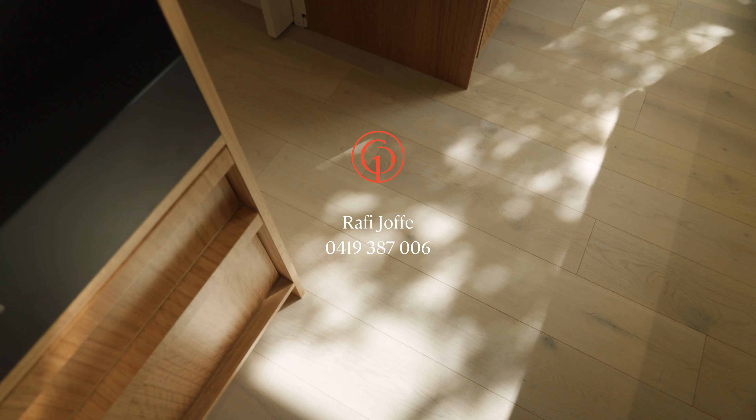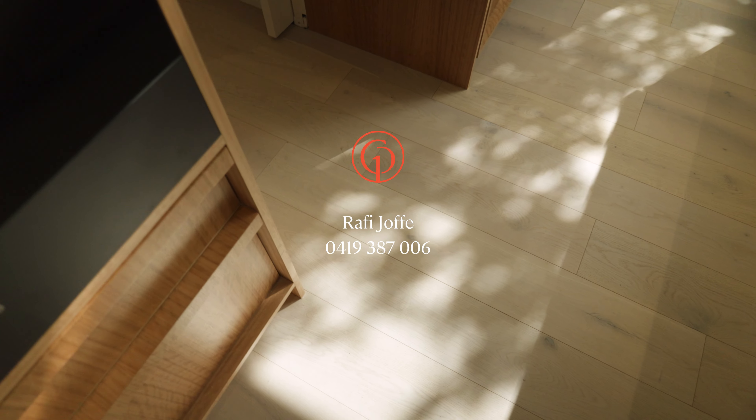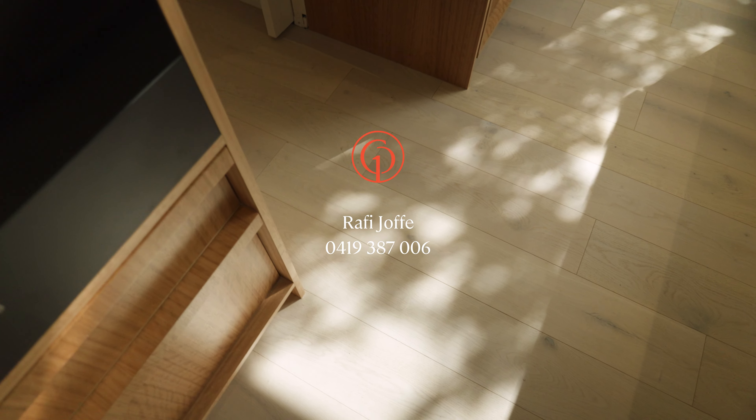If you'd like to buy something truly extraordinary, please call me, Rafi, Julian or Jacob. We'd be delighted to show you through.